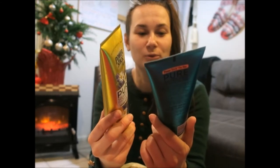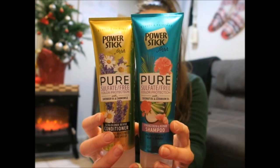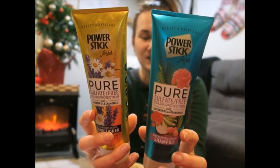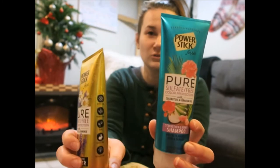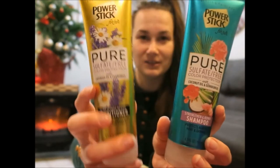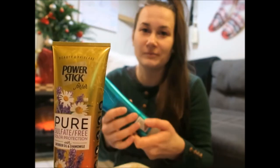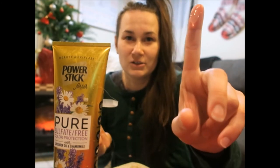I also started using these Power Sticks for Her pure sulfate-free conditioner and shampoo from the dollar store. It's very gentle on your hair and you literally only need a tiny amount even if you have a lot of hair. The yellow one is the conditioner and the other is the shampoo — they both smell amazing. You just need a small amount for your roots.